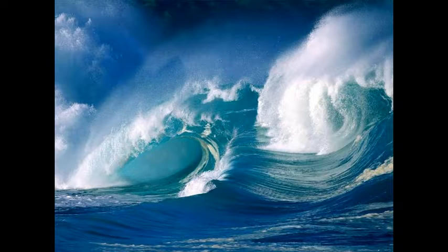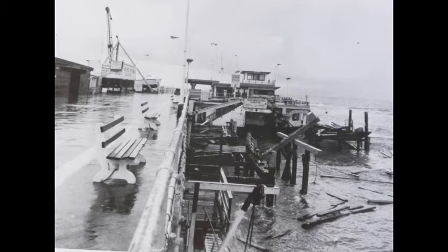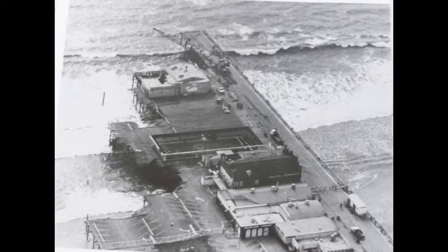In 1983, a storm completely destroyed half of the pier, leaving it in ruins. It seemed as though the pier's days were over.